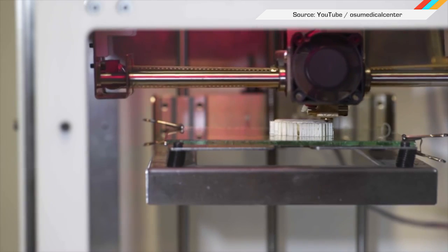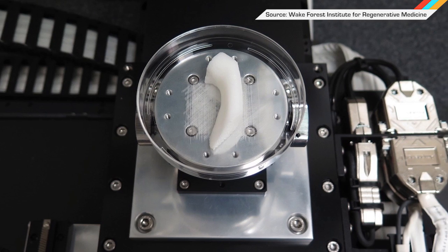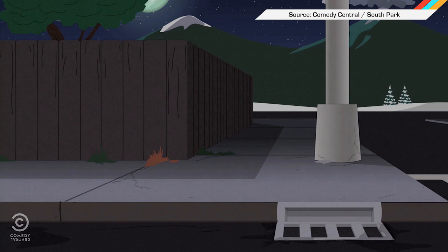Doctors at the Wake Forest Institute for Regenerative Medicine have managed to 3D print living tissue that can be successfully transplanted into animals. The team has so far created muscle, bone, and an ear out of a biodegradable plastic-like material. They've even implanted the ear under the skin of a mouse and confirmed that it had grown new cartilage and blood vessels after a few months. At this rate, we'll soon see all sorts of new appendages grafted onto the backs of mice. Terrifying.